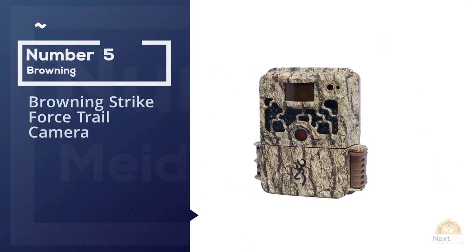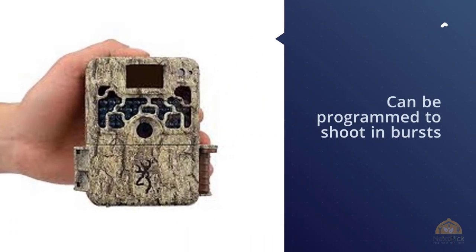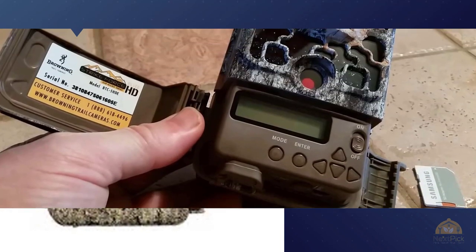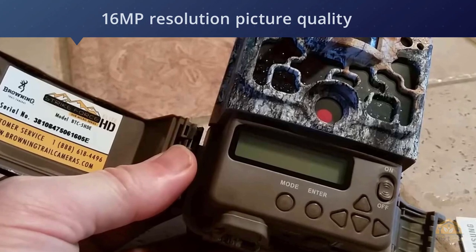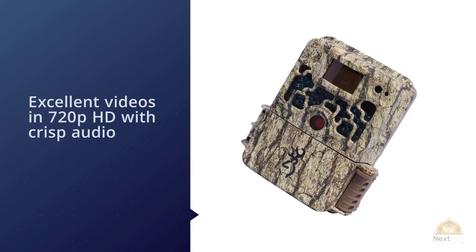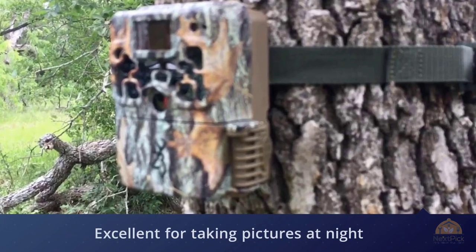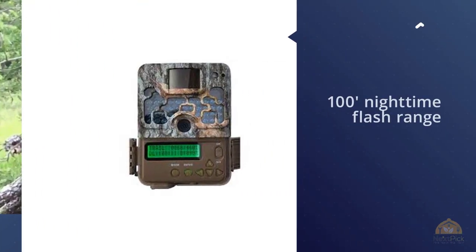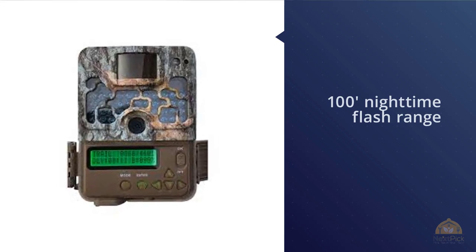Number five: Browning Strike Force trail camera. Browning has a reputation for producing quality trail cameras, and the Strike Force HD 850 shouldn't disappoint. It can be programmed to shoot in bursts, delivering rapid-fire multi-shot images, with a programmable picture delay. It features an 80-foot dynamic range, 16MP resolution image quality, and 720p HD video. The Strike Force HD incorporates zero blur technology and can capture clear images at night for targets within 120 feet. For more details, click the link in the description.